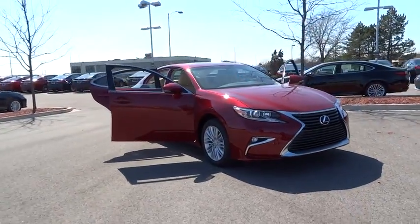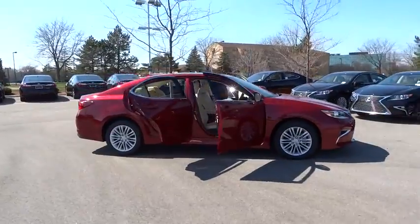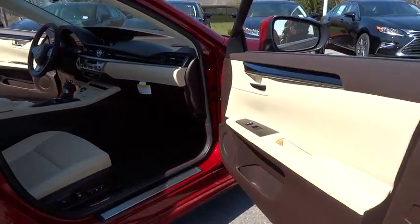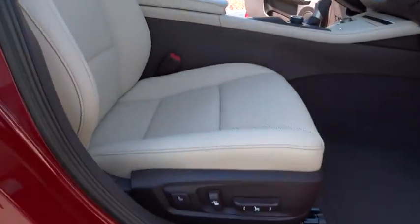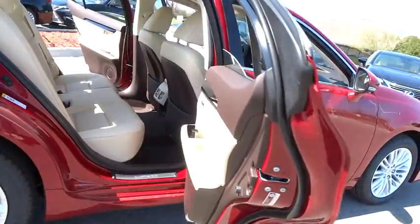2016 ES350. The Lexus ES350 is a sophisticated combination of distinctive styling, luxury and smooth performance. A 3.5 liter V6 engine propels the ES from 0 to 60 miles per hour in 6.8 seconds. And the countless standard interior features transport you to a new level of luxury and convenience.